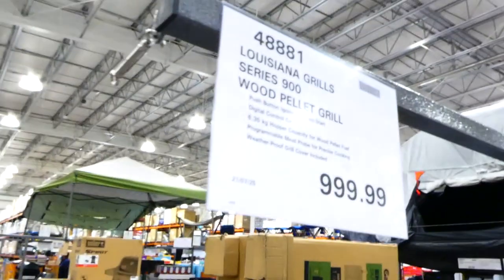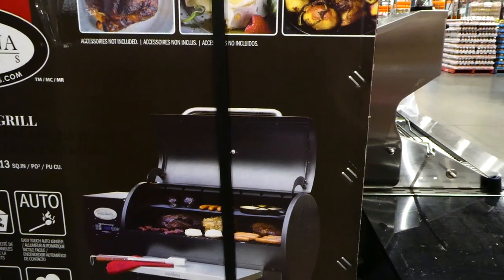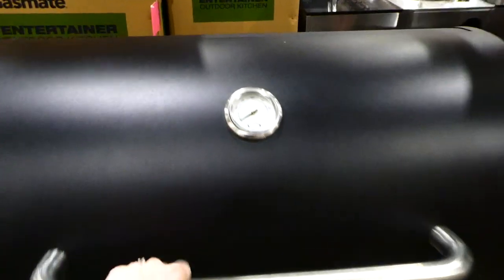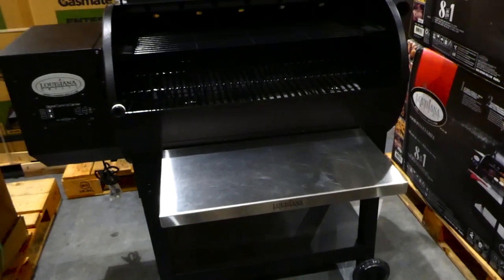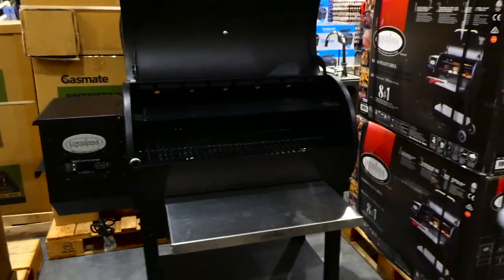The Louisiana Grills Series 900 wood pellet grill is $1,000. It has a push button igniter with easy start, digital control center, 6.35 kilo or 14.1 pound hopper capacity, programmable meat probe, and a weatherproof grill cover included. The lid is really heavy, making a great seal. I'd love to smoke my own meat and make bacon but find it intimidating — leave a comment if you have a smoker and tell me why you love it!